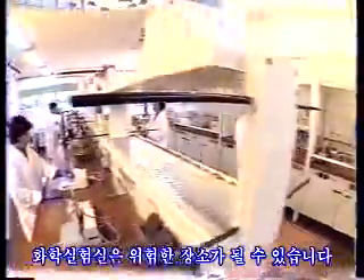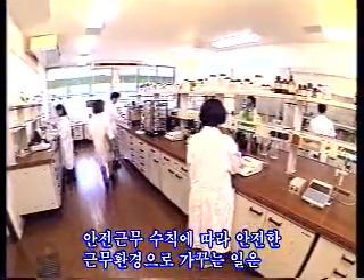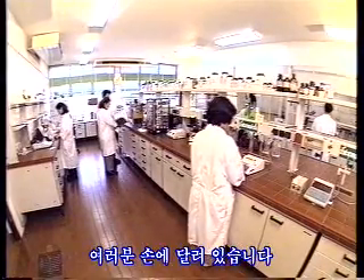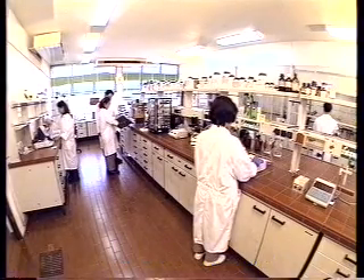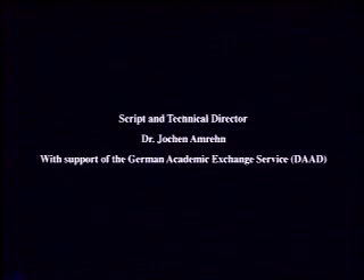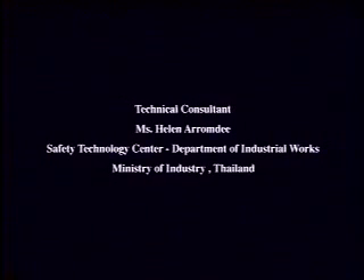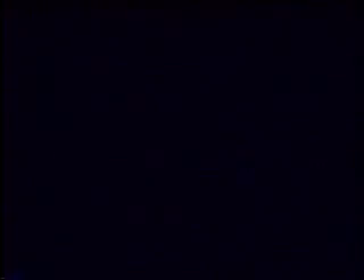A chemical laboratory can be a dangerous place. It is in your hands to make it a safer working environment by following the rules and regulations on safe working practices.